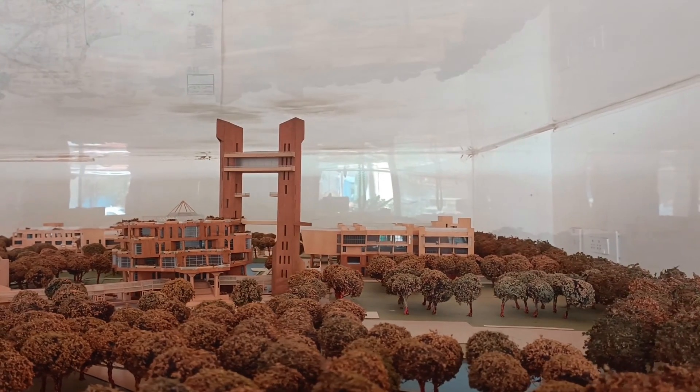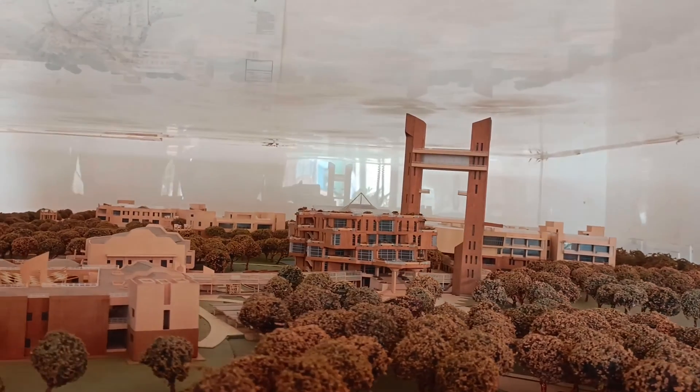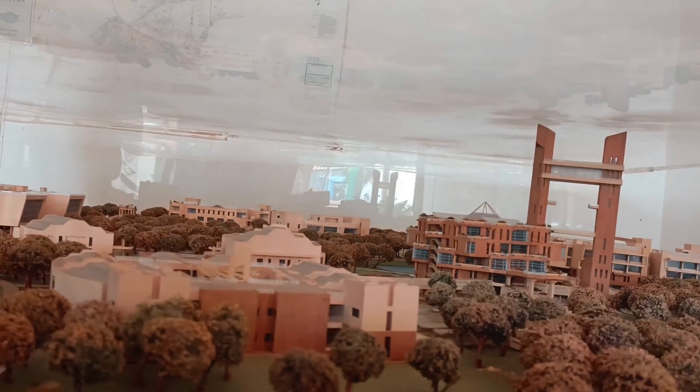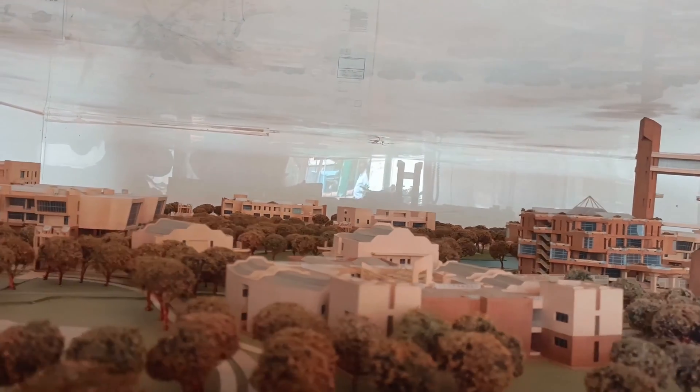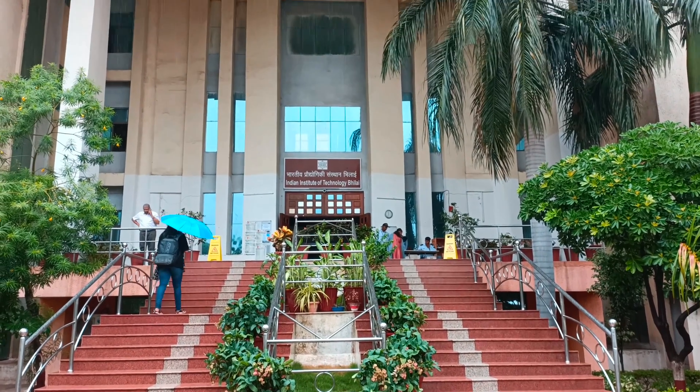I hope you liked the first phase video of IIT Bilai. My next video will refresh and recall all the memories of students who have stayed in the temporary campus of IIT Bilai. I am coming up with the temporary campus tour of IIT Bilai video.